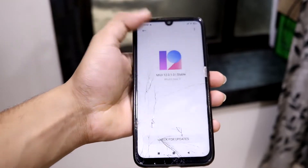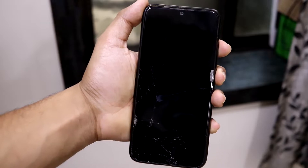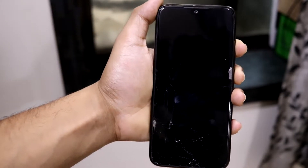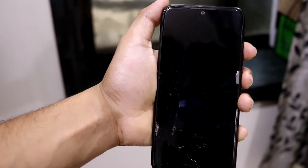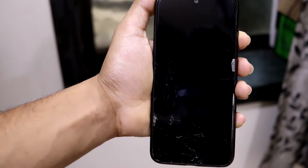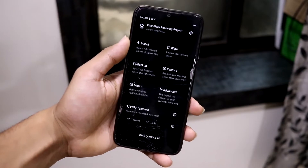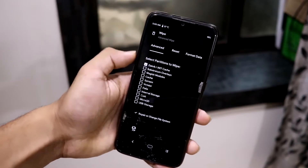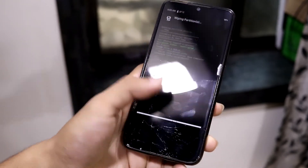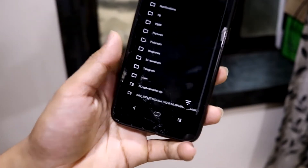I'll provide the fastboot installation link in the description, or you can watch another video for that. Now let's do the recovery installation via custom recovery. If you're on MIUI 11 or an older version on the Note 10 Pro with the official ROM, you'll get the update in a few days via OTA. For custom recovery users, I'm using the Pitch Black Recovery — just make sure you use the latest recovery. Wipe the basic stuff, download the MIUI 12 zip, and install it.